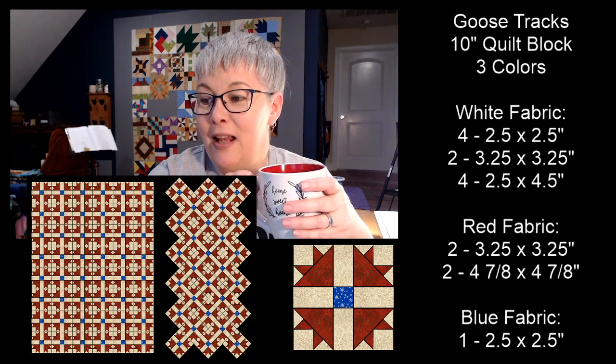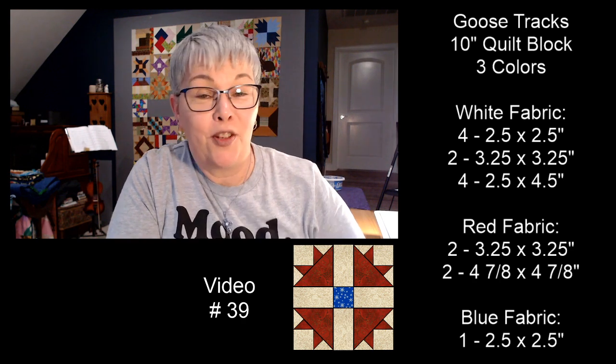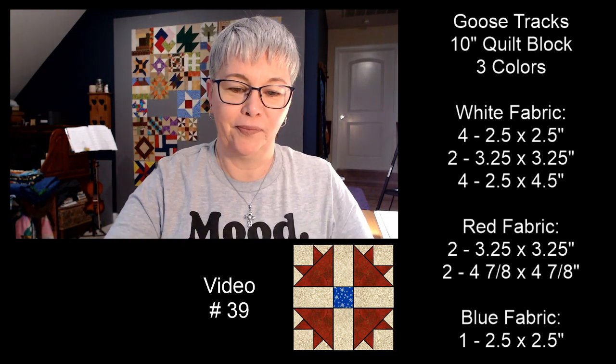Y'all are so welcome — it's been a lot of fun today! Today's block was super easy and went together really quick. Tomorrow the Goose Tracks block is number 39 — can y'all believe we've almost made 40 quilt blocks? There's a link to the playlist in the description box so you can find all the videos in one place. Today's video feels like it just flew by — about 42 minutes, a little early; usually our videos go about an hour.